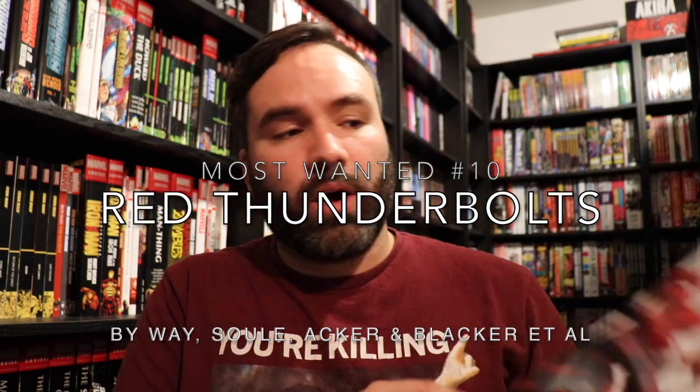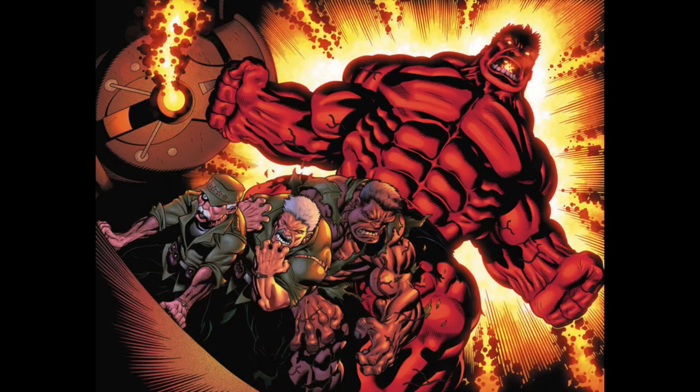Coming in at number 10 is the only team book and the only non-Punisher title on this list, and that is the Red Thunderbolts series. I'm not going to talk a lot about what the Thunderbolts typically are, but just mentioning here, this title was Thunderbolts in name only. It did not act like a Thunderbolts title that anyone was familiar with. They only used it because the leader of this team was General Thunderbolt Ross as the Red Hulk.